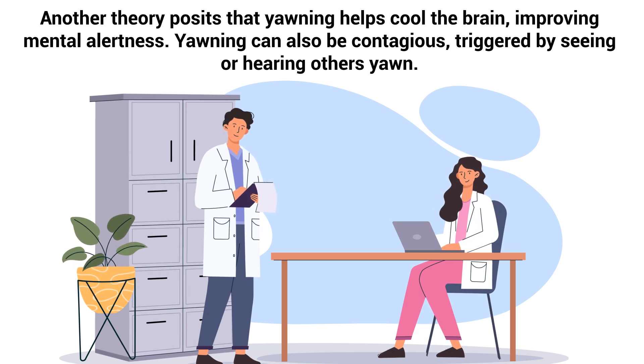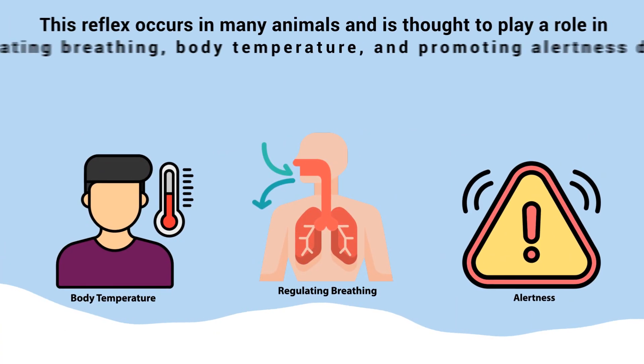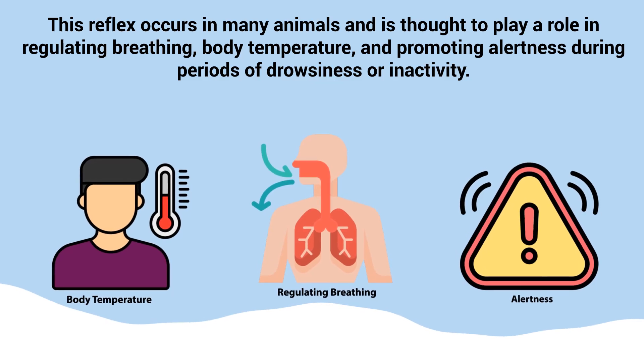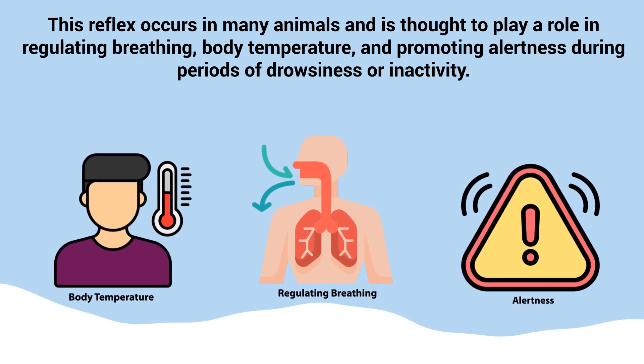Another theory posits that yawning helps cool the brain, improving mental alertness. Yawning can also be contagious, triggered by seeing or hearing others yawn. This reflex occurs in many animals and is thought to play a role in regulating breathing, body temperature, and promoting alertness during periods of drowsiness or inactivity.